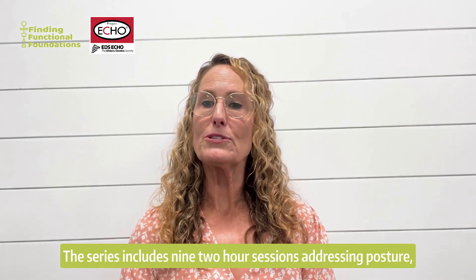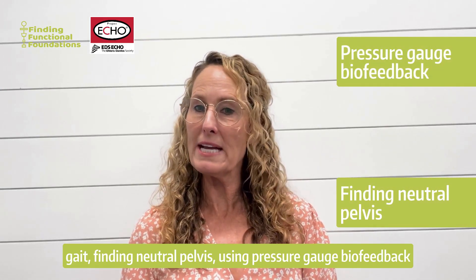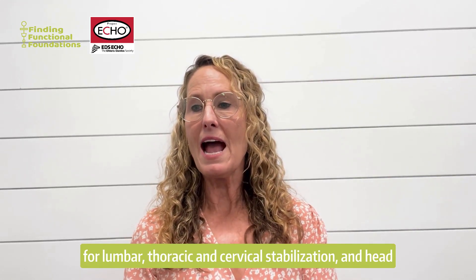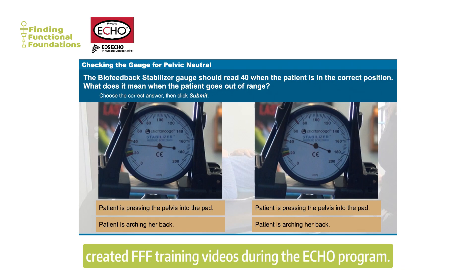The series includes nine two-hour sessions addressing posture, gait, finding neutral pelvis, using pressure gauge biofeedback for lumbar, thoracic, and cervical stabilization, head laser biofeedback, and application to ADL, IADL, and other functional activities. Course participants will have access to my professionally created FFF training videos during the ECHO program.